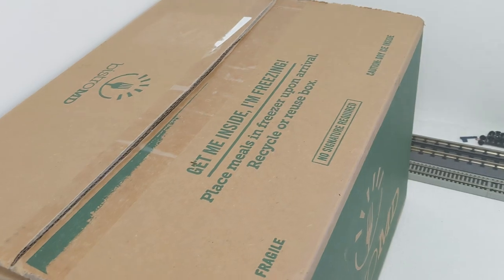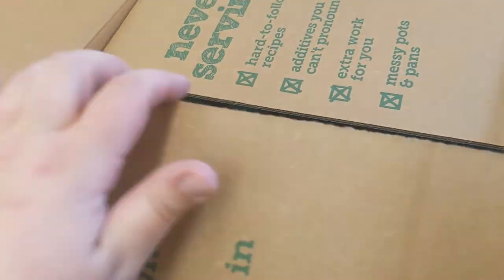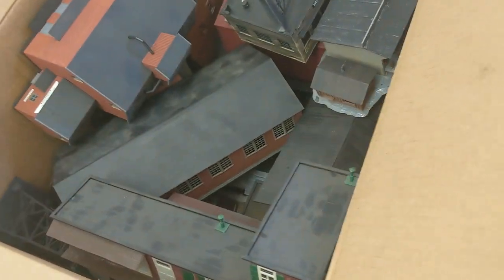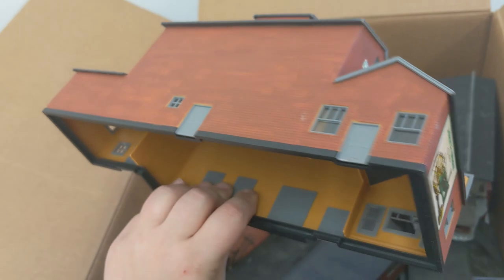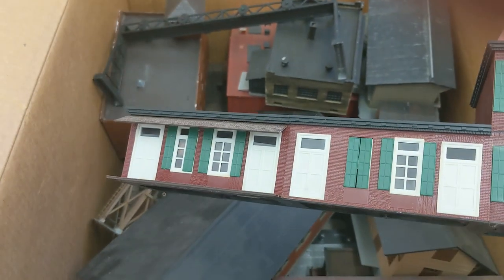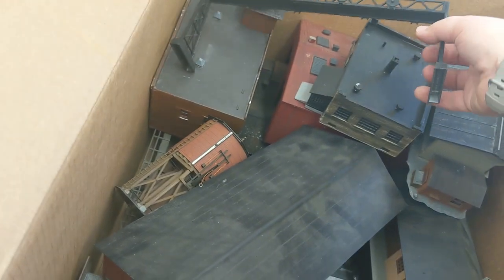The last box — I have absolutely zero clue what's in here. It's not very heavy, so I'm guessing buildings. It does look like there are some buildings possibly in here. I'm seeing a bag of parts, some instructions. This looks like maybe some custom stuff — really cool buildings. Surveyor. I actually don't know what this is, but it's in really nice shape. All of this stuff appears to be in very good condition because John took care of his stuff.